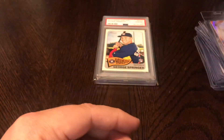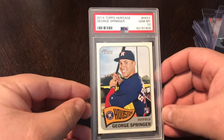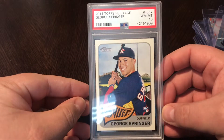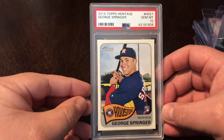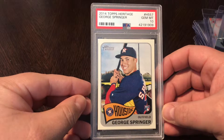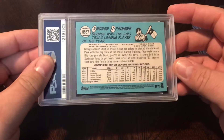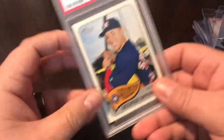Picked up two slabs this week. First one is the George Springer Heritage rookie — PSA gem mint 10. Once again, this guy's just having a killer season, definitely one of the front runners for MVP if he can keep it up. Didn't have this card, so super stoked to get this PSA 10 and add it to the collection.